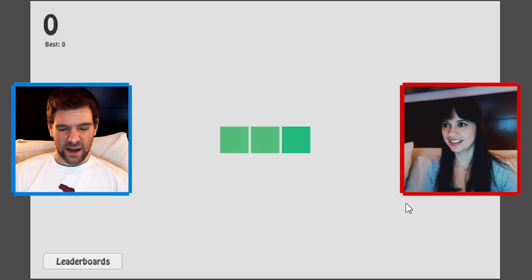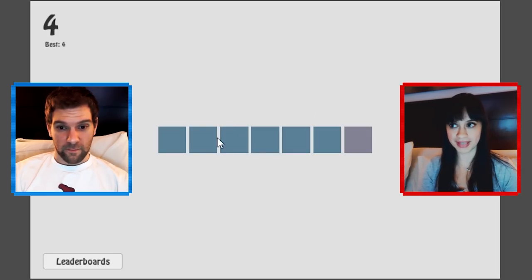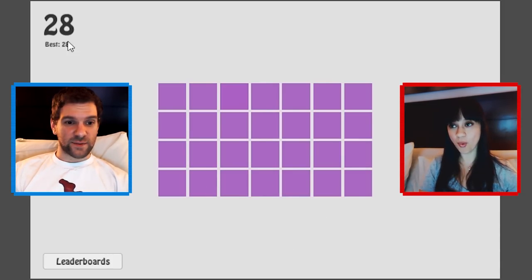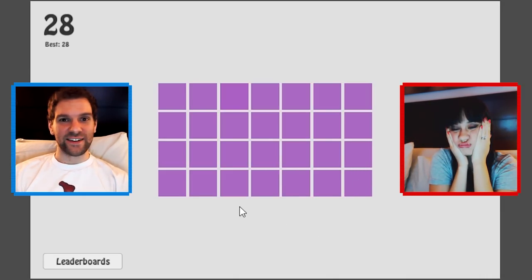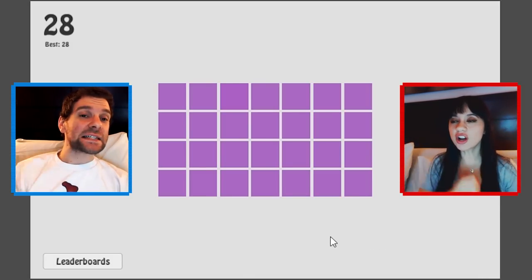All right, here we go — one more time. Bam boom bam bam. Yeah bam yeah! Crap. What? It says best 28 now because I accidentally restarted the game. Oh no! Well anyway, you guys saw it — you guys saw it. What was that, 44? Darn it, I wanted to try and make it to 50.